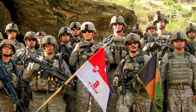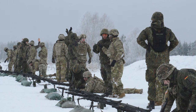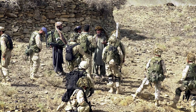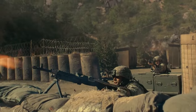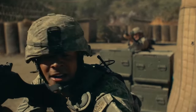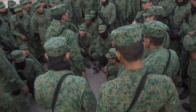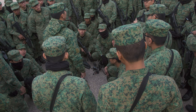The Battle of Kamdesh occurred on October 3, 2009, when a force of 400 Taliban assaulted the American combat outpost near the town of Kamdesh in Nuristan Province in eastern Afghanistan. The attack was the bloodiest battle for US forces since the Battle of Wanat in July 2008, which occurred 20 miles away from Kamdesh. The attack on COP Keating resulted in eight Americans killed and 27 wounded.